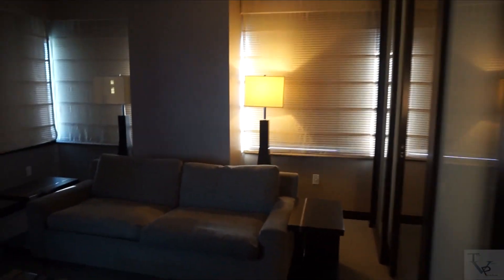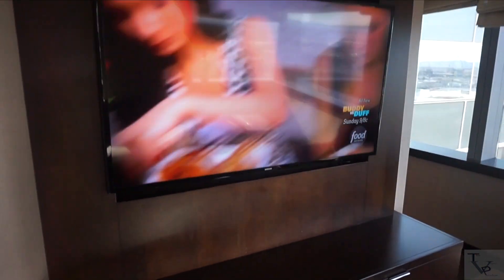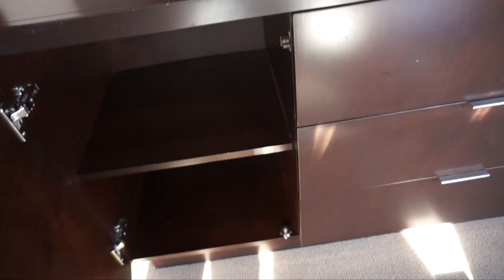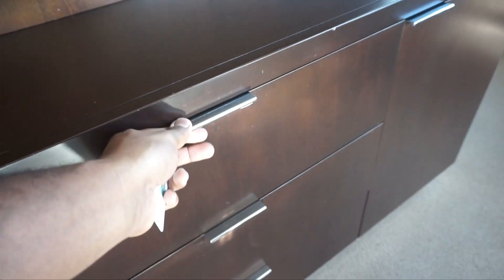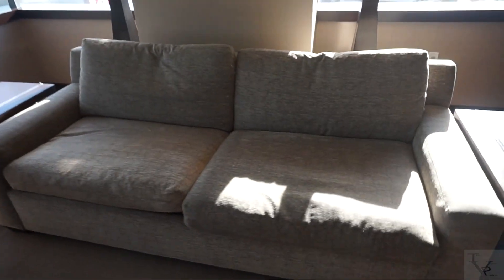Coming around here is your living room area. The shades are down but it's too nice outside — there's a switch here to control those. Hit all the buttons and boom, it'll open up your sheers and blackouts. Here's a flat screen TV, some cabinets and drawers on one side. Over here you have a connectivity panel — if you want to hook up USB, media, or any type of media outlets, you've got that available.